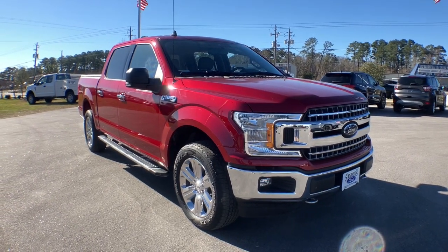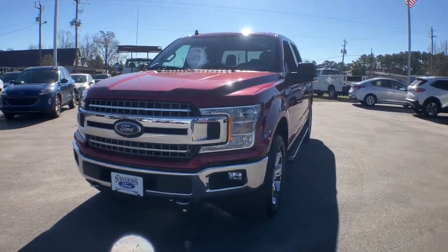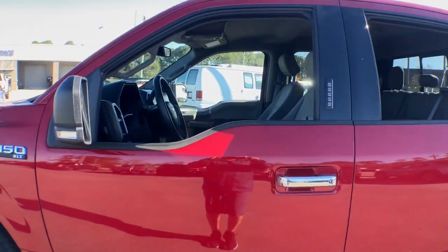Take a moment to check out the 2020 Ford F-150. With less than 45,000 miles on the odometer, this vehicle stands out from the rest. Take a closer look at this full-size F-150.